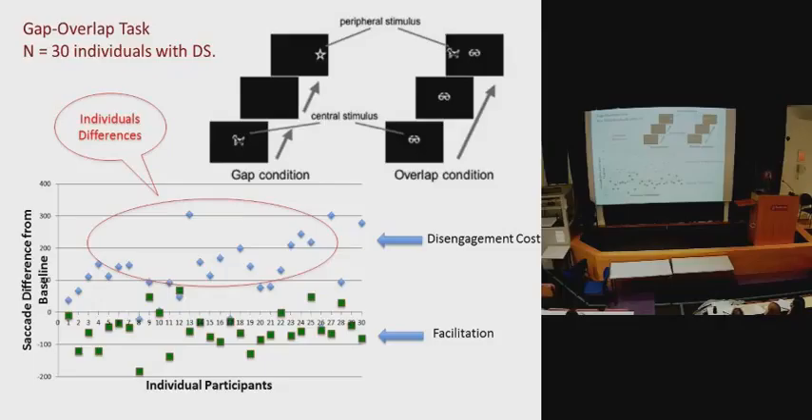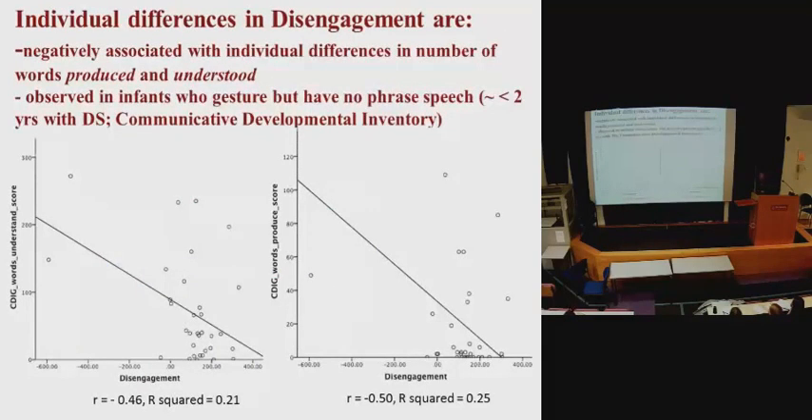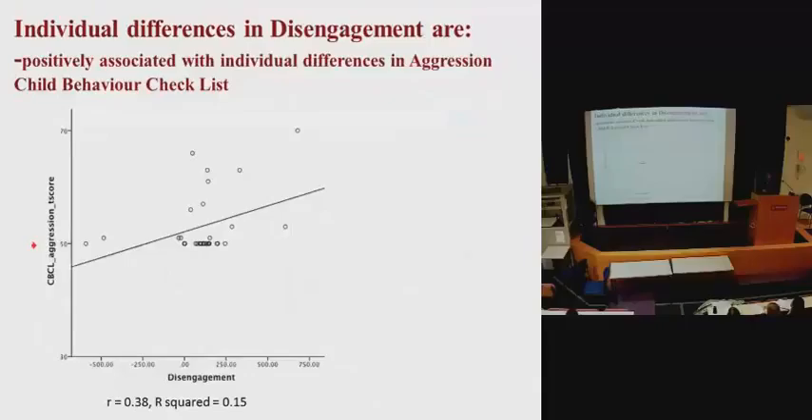When we plot the individual scores — each point representing a different baby — we see lots of individual differences. If we correlate these with behavioural measures, we can understand what the disengagement cost is linked to. The longer it takes a baby to disengage is linked to the number of words babies produced and understood — it's a negative association. So the fewer words babies understood and produced, the longer it took them to disengage. We're looking at the relationship between disengagement and language.